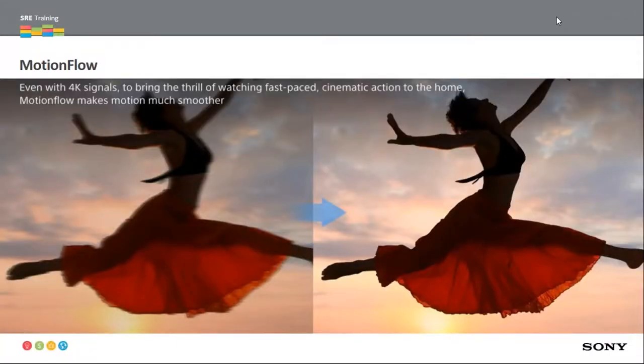Our technologies like Reality Creation — TV technologies matching very similar to projection technologies — make sure we give you the best possible image out of every single pixel. Our X1 processor that's in our televisions is also in our projectors. We leverage this technology to look at that signal, clean it up, and give you the best possible viewing experience. Smooth motion, fast detail — we do this better than anybody else, leveraging our MotionFlow technology. New for this year: every single one of our projectors has 4K MotionFlow capability — no dragging images, no input lag, no soap opera effect.